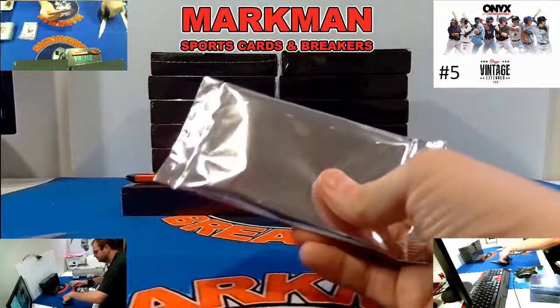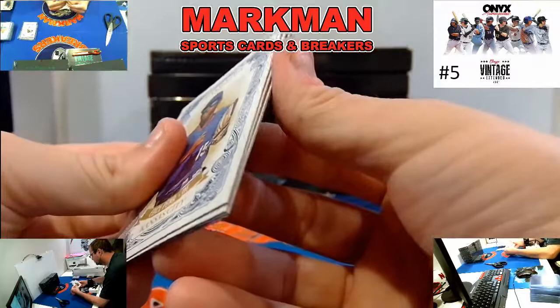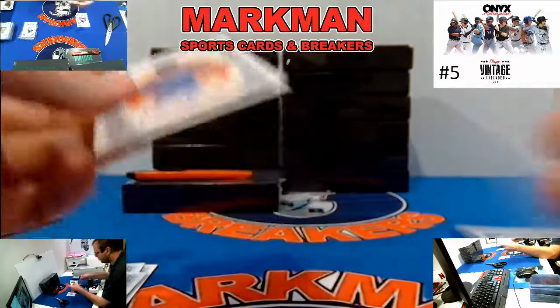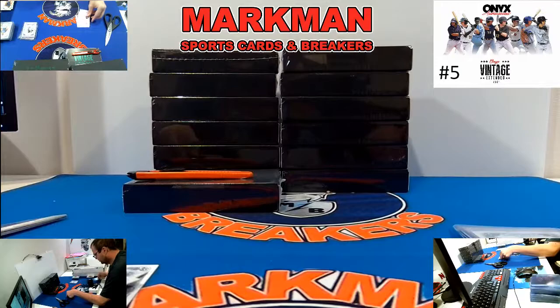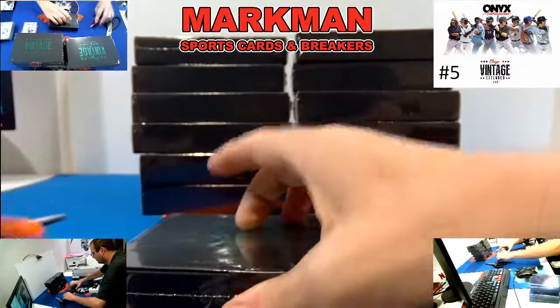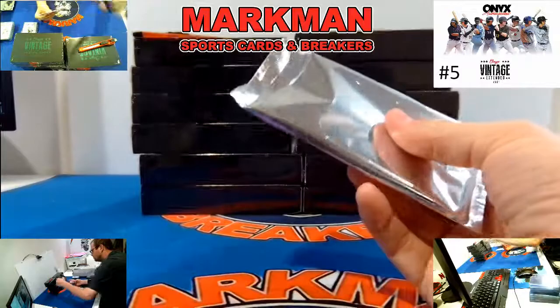Box 11. Here's a Julio Rodriguez base card. Eric Pena. Cayden Wallace, blue ink prospect. And Christian Hernandez for the Cubs — wow, we are rolling it up with the international guys. Blue ink, Cubbies. Box 12 — halfway home after this one. So far so great, I'd even say.